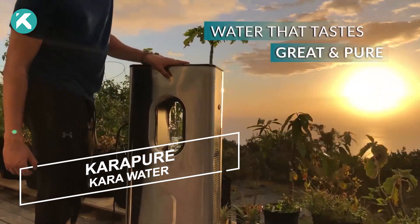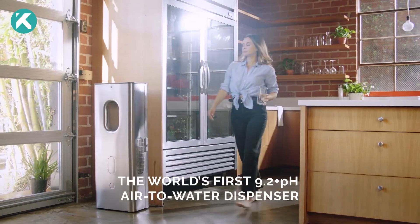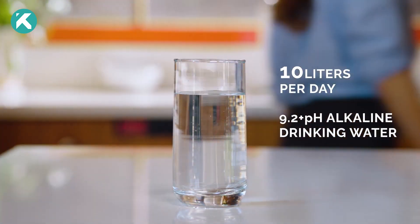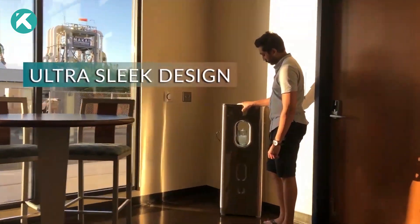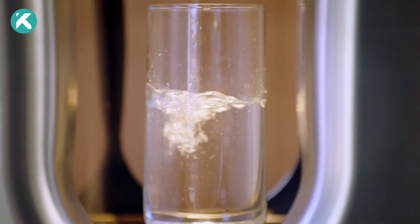Despite the prevalence of digital technology, accessing quality drinking water remains a challenge at times. However, a groundbreaking generator offers a solution by producing up to two and a half gallons of clean, delicious, and mineral-rich water daily. A standout feature is its unique capability to draw water directly from the air, ensuring an optimal pH index and the presence of beneficial elements like magnesium and calcium for improved human health.